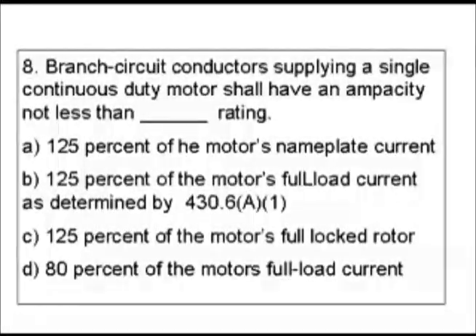Question 8. A branch circuit conductor supplying a single continuous duty motor shall have an ampacity not less than blank rating. A: 125% of the motor's nameplate current. B: 125% of the motor's full load current as determined by section 430.6A1. C: 125% of the motor's full locked rotor. Or D: 80% of the motor's full load current.